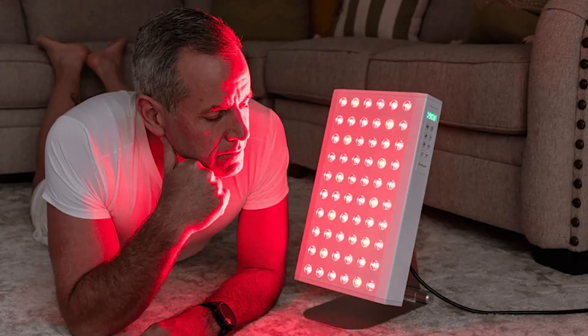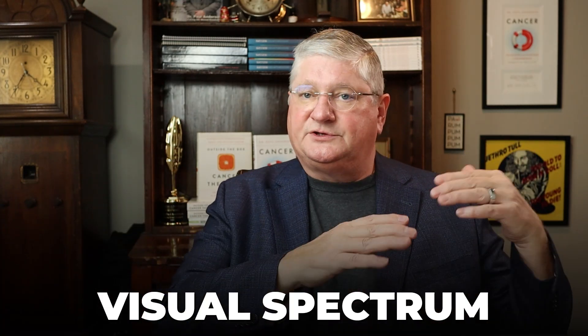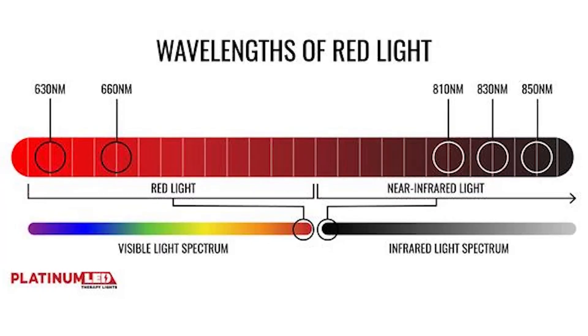We covered this a lot more deeply in a different episode that we will link at the bottom, where we went really in-depth on penetration of light, wavelength, and all of that. Just to remind you: red and near-infrared works on a spectrum — literally the visual spectrum. The visual spectrum ends at red and then goes into infrared, which is beyond what we would see with our naked eye. It is measured in nanometers.